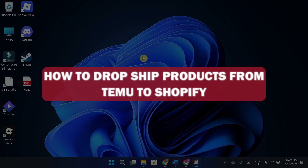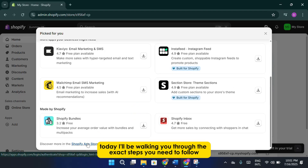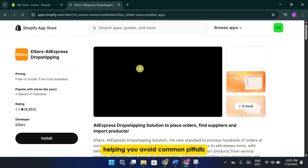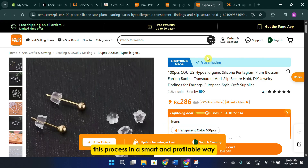How to dropship products from Temu to Shopify. Today, I'll be walking you through the exact steps you need to follow, helping you avoid common pitfalls, and showing you how to approach this process in a smart and profitable way.